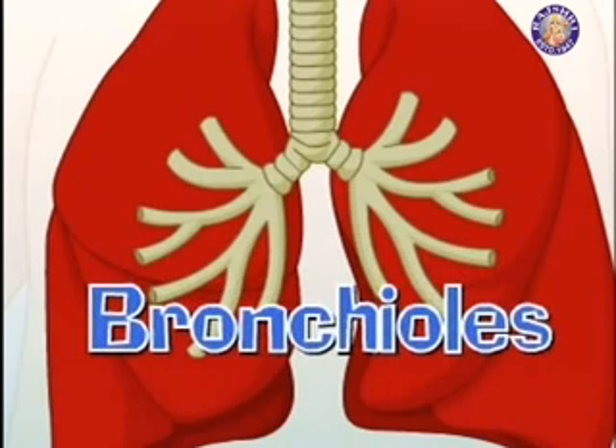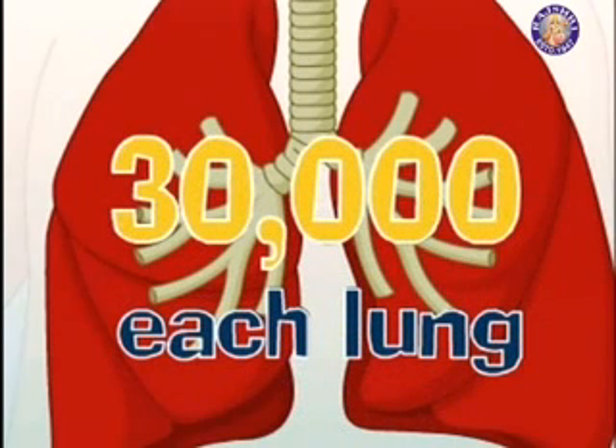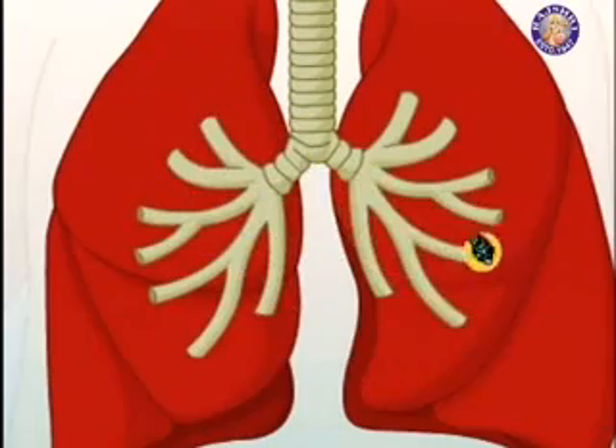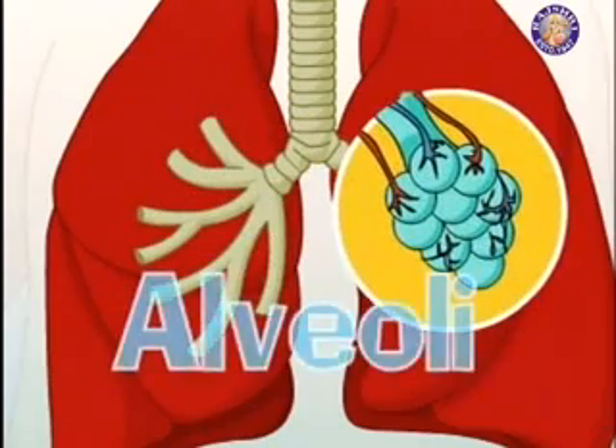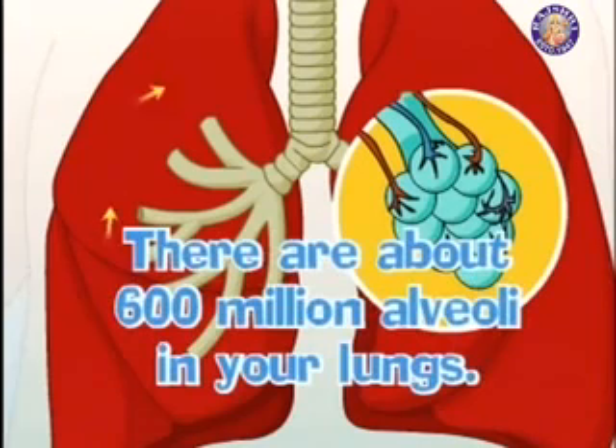These tiny tubes are called the bronchioles and there are 30,000 of them in every lung. There are tiny sacs called the alveoli at the end of each bronchiole. There are about 600 million alveoli in your lungs.